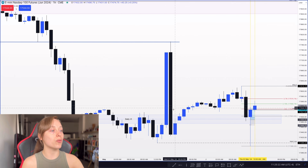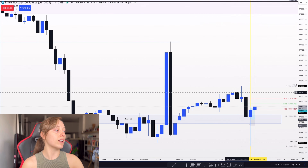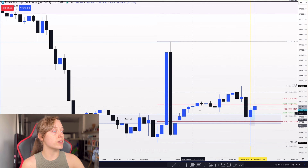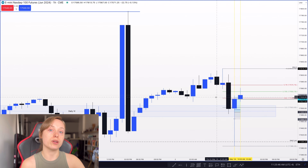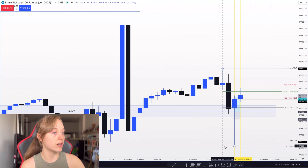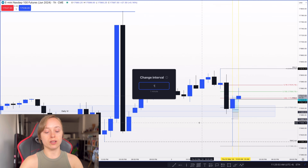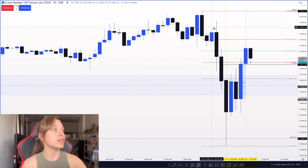Wednesday was pretty crazy for FOMC — we traded up and then all the way back down, filling in that range right away, and never taking out that low. That was one reason I wanted to see this low taken. I also liked how we traded back up into Wednesday's range, coming back up into that 50% level before starting to move lower during London. Seeing that gave me indication that I wanted to see the Wednesday low taken out.